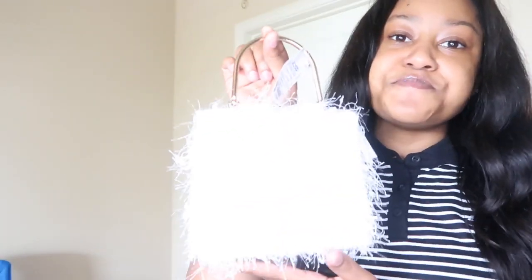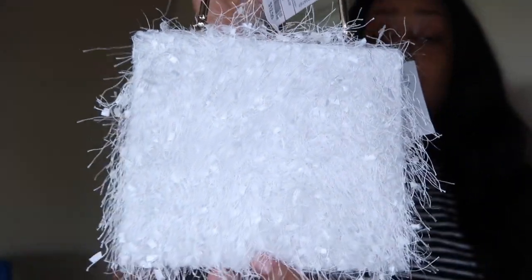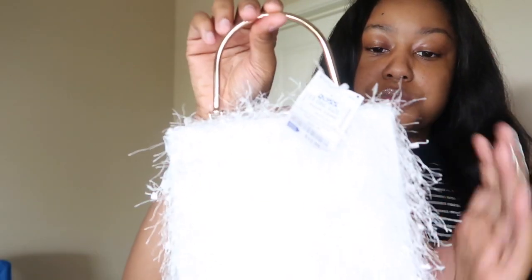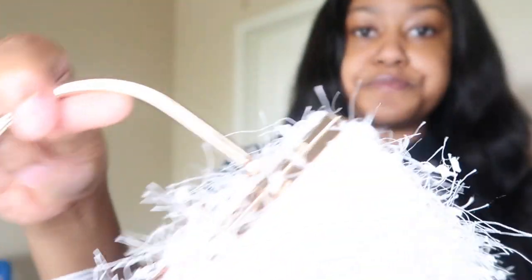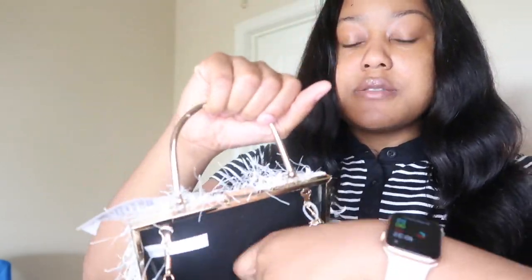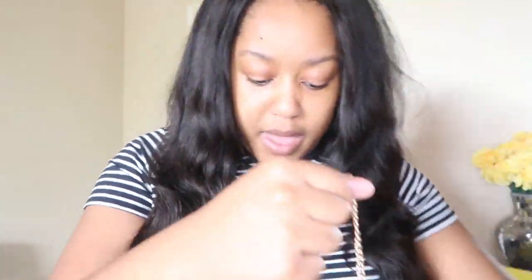I had no business going to the purse bag department in Ross. Typically when I go to Ross I don't go to the bag section, but that Ross had everything. So I said let me see what they have. I came across this cute white mini fuzzy bag. It has a gold outline and you can open it like a little clutch. It comes with a chain so you could wear it as a crossbody or just as a clutch bag.